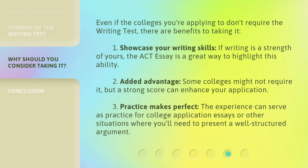Even if the colleges you're applying to don't require the writing test, there are benefits to taking it. 1. Showcase your writing skills — if writing is a strength of yours, the ACT Essay is a great way to highlight this ability. 2. Added advantage — some colleges might not require it, but a strong score can enhance your application. 3. Practice makes perfect — the experience can serve as practice for college application essays or other situations where you'll need to present a well-structured argument.